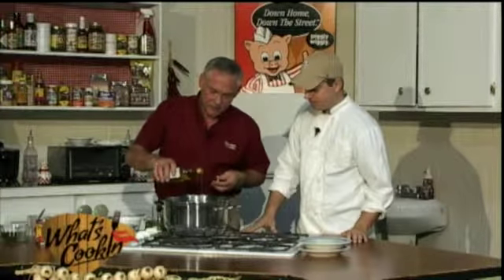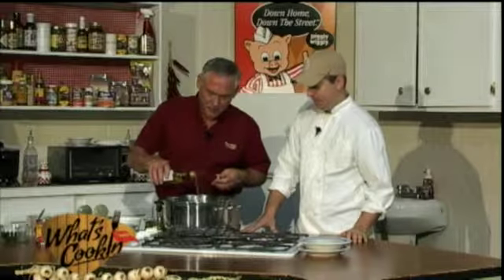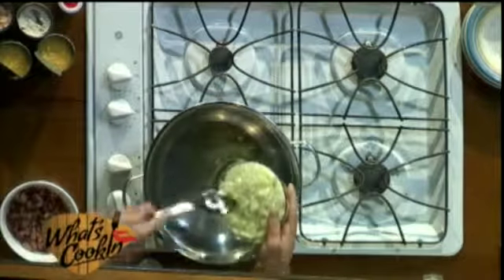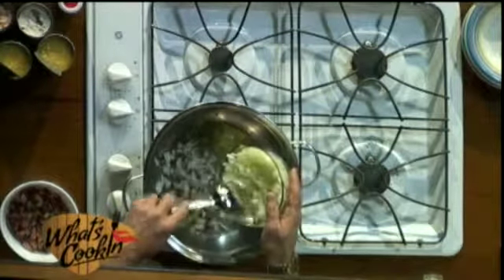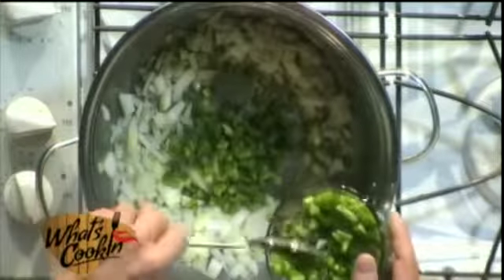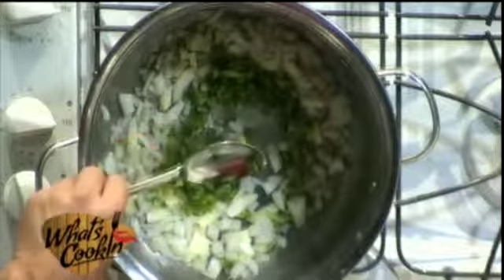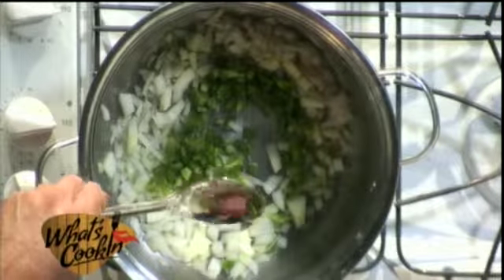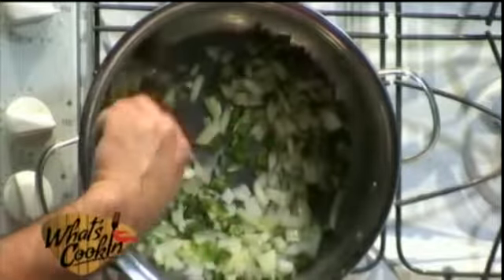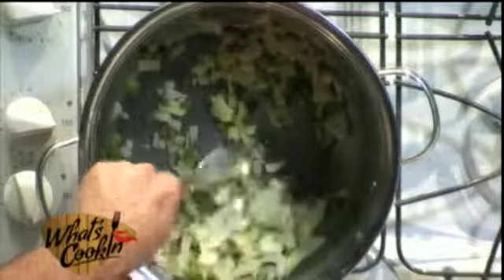We're going to get that olive oil in there, and then one large onion which has been diced up already. I did it before because I was crying last night — that onion was strong. They're still strong this morning. The stronger the onion, the better it is. Also, we added one medium bell pepper. We're just going to get a little stir here, get it going.